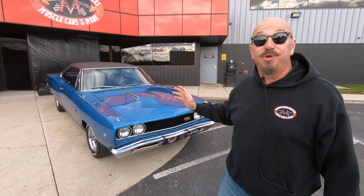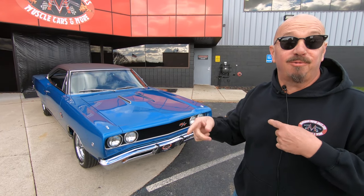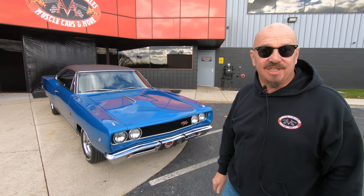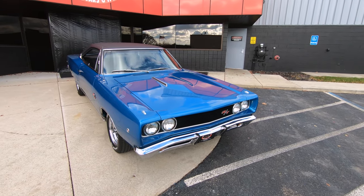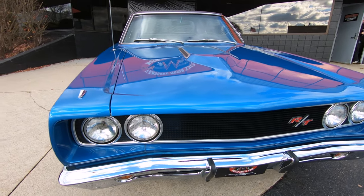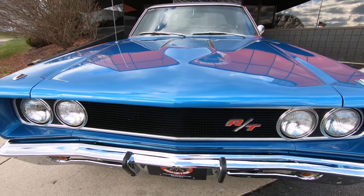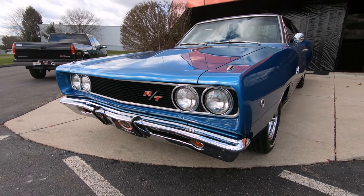Alright, we're outside here with this beautiful RT Coronet, man. You want to talk about sweet. This baby's been on the rotisserie. The bottom is just as nice as the top. Let's take a close look. Look at that beautiful car, man. Look at the body lines on the hood. Straight as an arrow. All the chrome looking good. That grill's looking great. That RT is so cool, man. I love it.